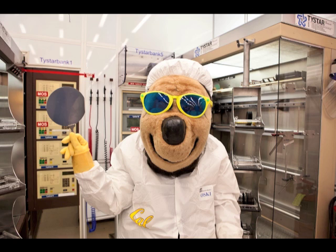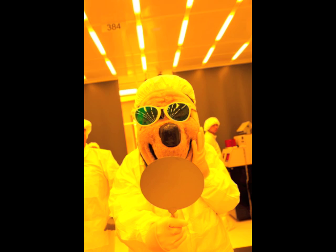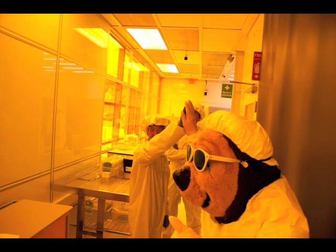Much of the work in the Nano Lab is built on silicon wafers, which look a lot like CDs or DVDs, but instead are the foundation for building integrated circuits. Aske found out that these wafers, held with a specialized tool that looks like ice tongs, can also double as a mirror.